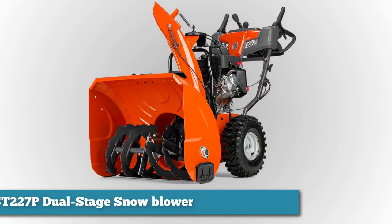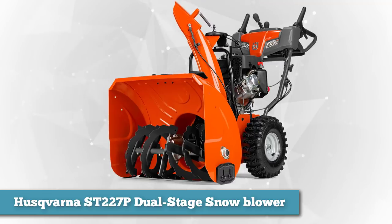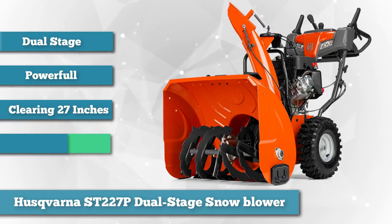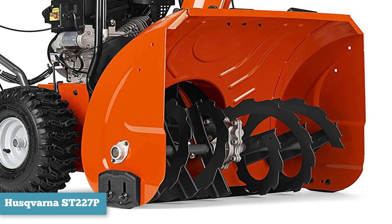As number two in the same high category, we chose the Husqvarna ST 227P Dual Stage Snow Blower. If winter brings at least a foot of snow to your doorstep, a tough two-stage snow blower like the Husqvarna ST 227P with a lot of power behind it is a valuable tool to have. This gas snow blower has a generous clearing width of 27 inches, which will help you make quick work of a huge driveway.